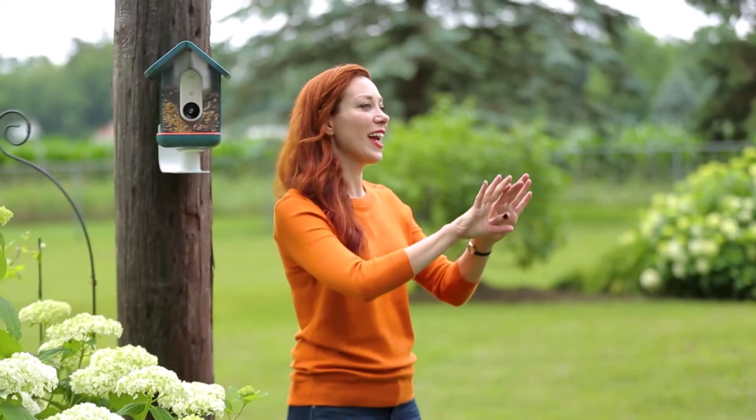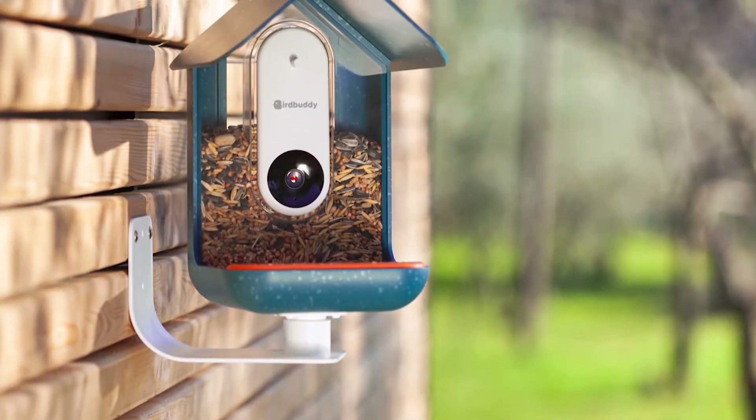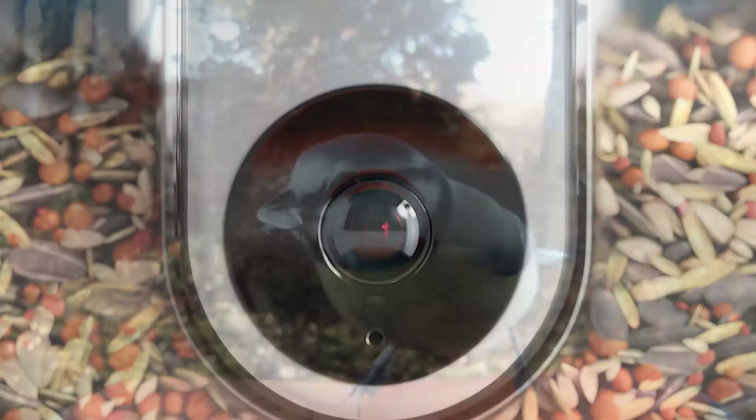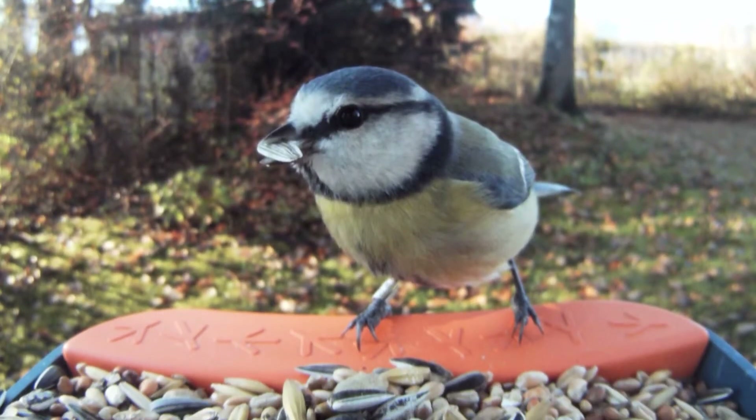Yes, my background's in industrial design. This was an amazing opportunity to combine my love for nature with my tech background. Can you tell me, in a nutshell, what is a Bird Buddy? What does it do? So Bird Buddy is a smart bird feeder. It can identify species that come visit. It can take photos and put them into a really fun app to collect all the different species.